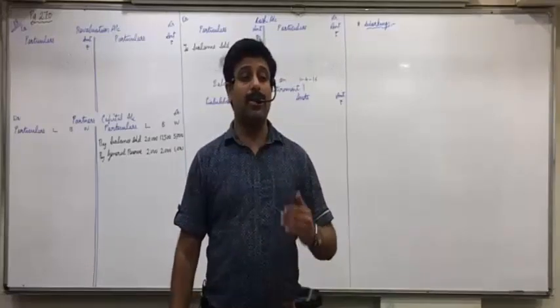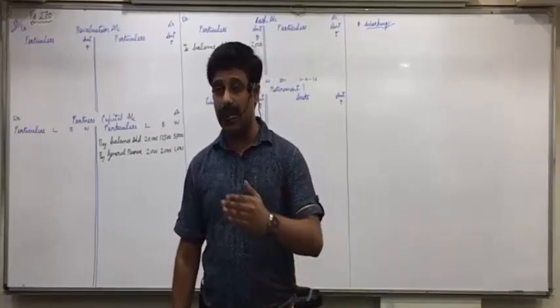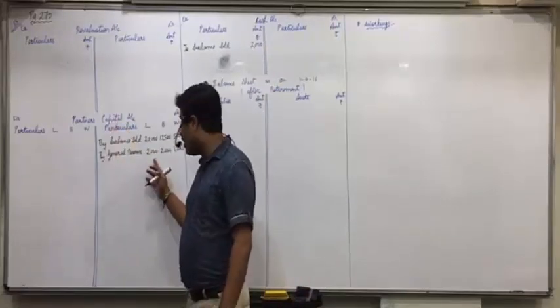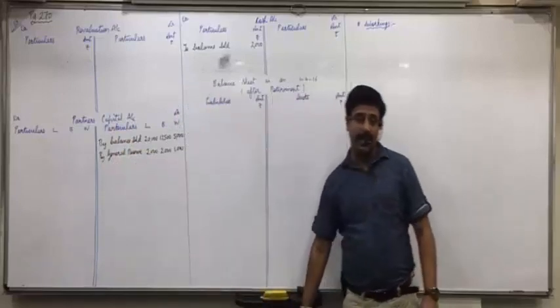The journal entry would have been: General Reserve Account debit — the account gets closed — to Partners' Capital. So Partners' Capital on credit side. Is everyone clear with this?